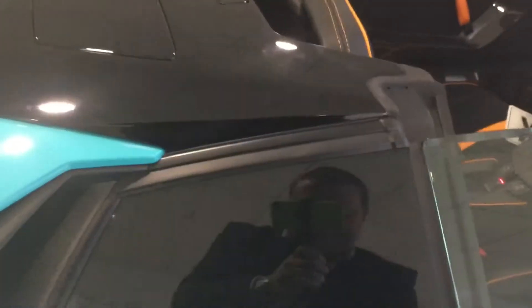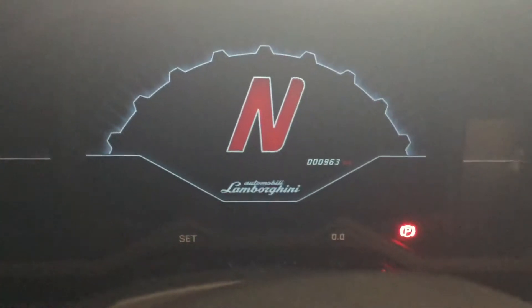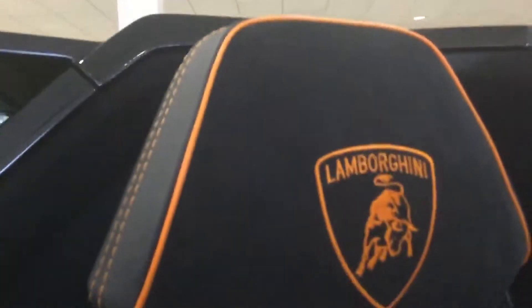I'll just open it up for you now, and again you see all the carbon fibre detailing on your door. Jumping into the car, you'll see the mileage is currently 963 miles. You can see the dash is all finished in suede with a contrast stitch in orange. You can see the door cards and the seat design with the Lamborghini branding and the SV badging.